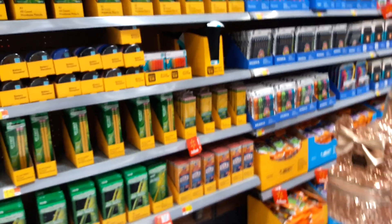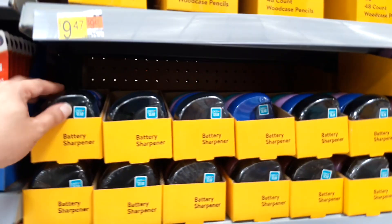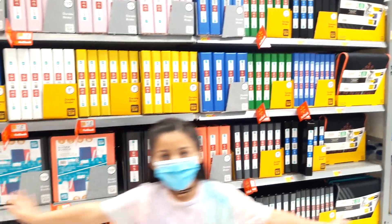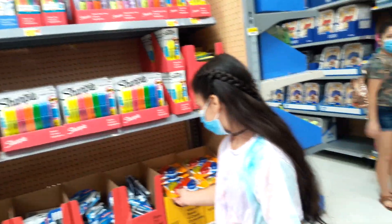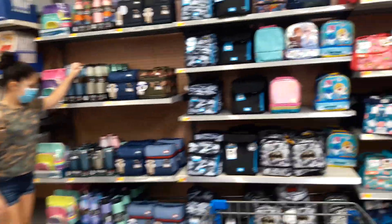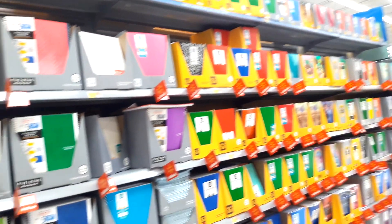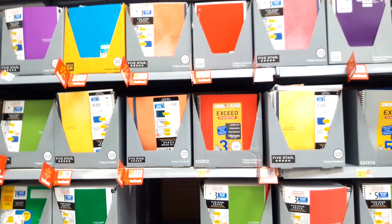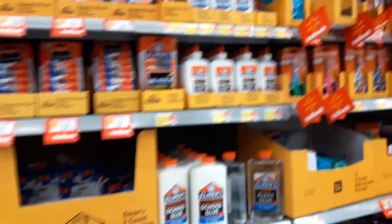We found another section here at Walmart where they have much more stuff as well — more pencils, more pens, pencil grips, and a battery sharpener. And this side has many more binders, and they also have a lunch bag section. Oh, they have white boards as well — they didn't have that on the other side.